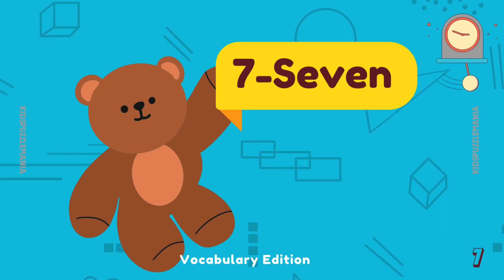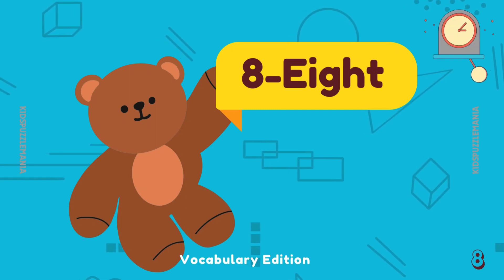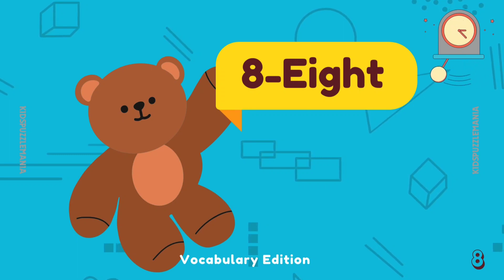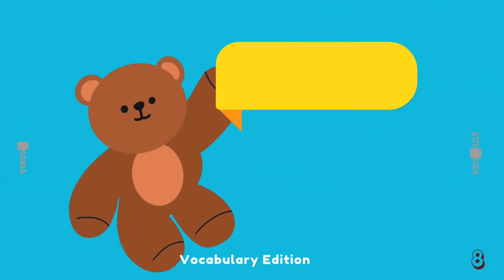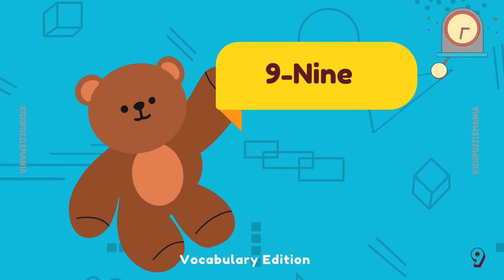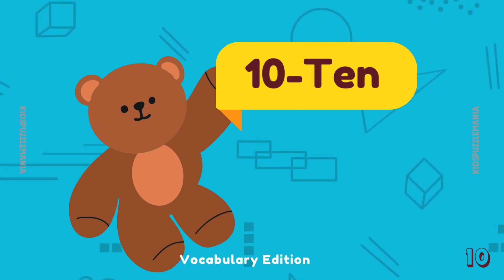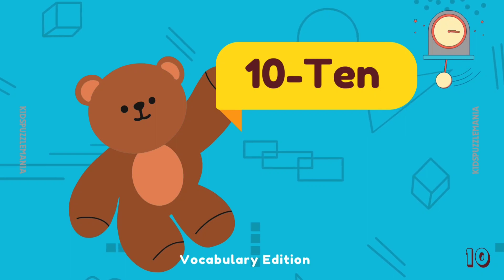Let's see what's the next number name. 8 — E I G H T — 8. Number 9 — N I N E — 9. 10 — T E N — 10.